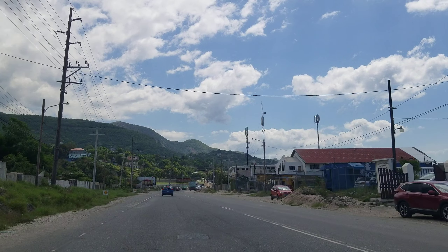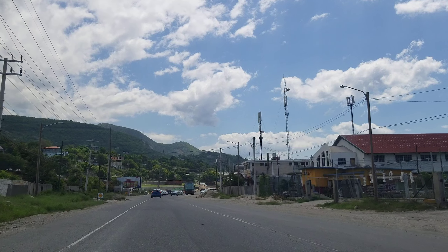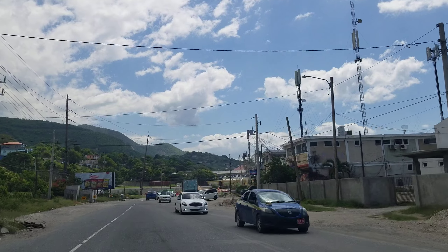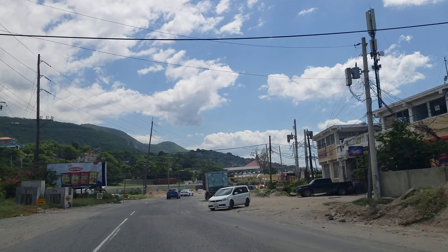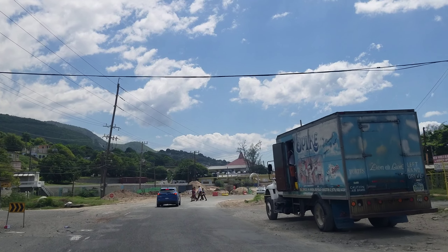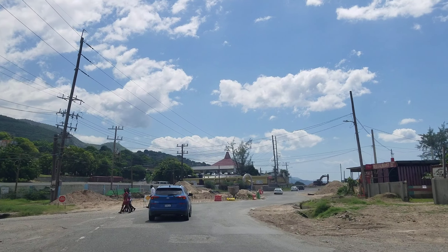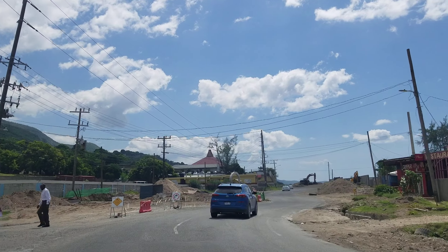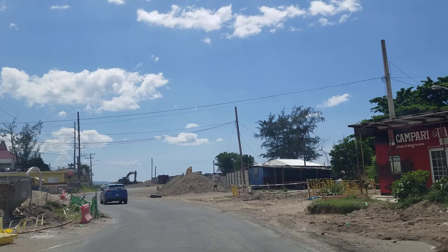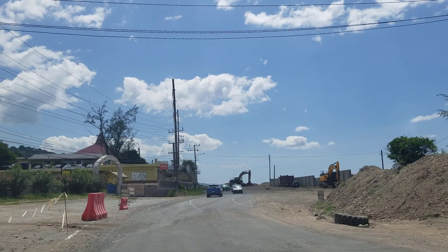Welcome back to the channel. Today we're going to look at the construction of the Southern Coastal Highway. The highway is going to run from Harborview to Port Antonio. This is the part of the highway being built in Harborview. This part is going to be four lanes, using the existing two-lane road that we are on, which is going to be widened. You can see the construction going on on the left and the right — that's where the road is going to be widened.